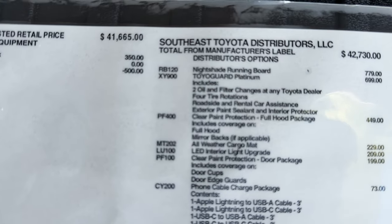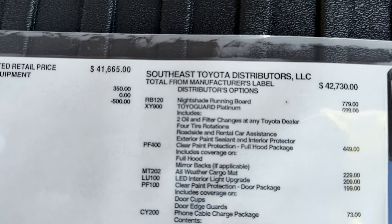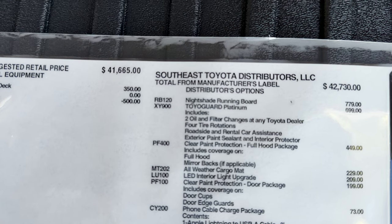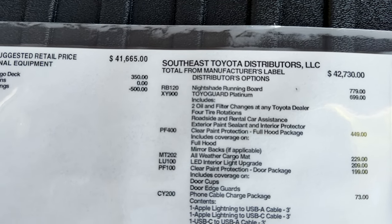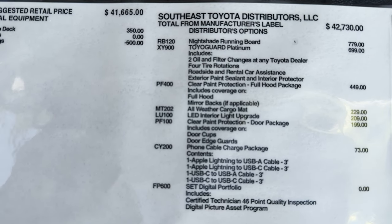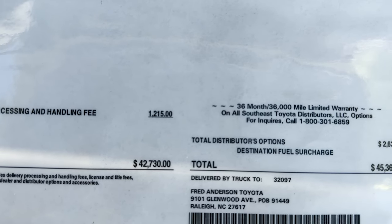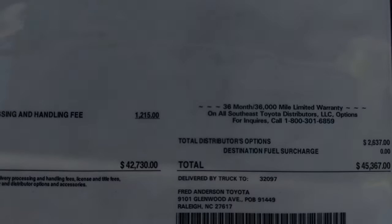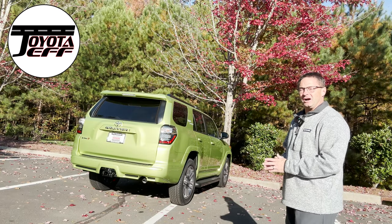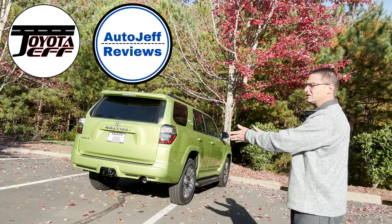We've got the destination charge, and each vehicle on your dealer's lot may have options from the regional port — some or a lot. Just take a look and see if they're of interest to you. I like the Nightshade running boards and the LED interior lights. As it sits right here, this one is $45,367. Thanks everyone for watching — let me know what you think of the Lime Rush TRD Sport and the 4Runner in general.